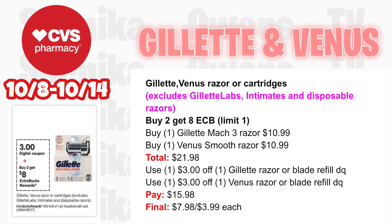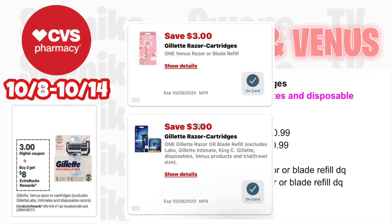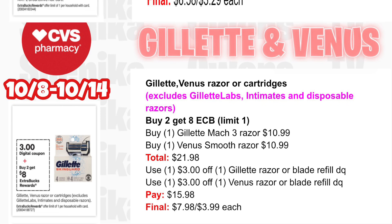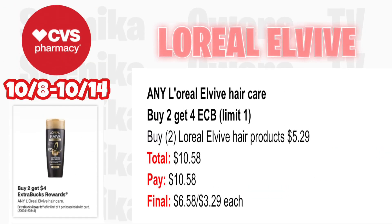Gillette or Venus razors or cartridges — buy two get an $8 ECB, limit one. Pick up one Gillette Mach3 razor at $10.99 and one Venus Smooth razor at $10.99 — both totaling $21.98. Use a $3 off digital coupon for men's and women's razors — you'll pay $15.98, getting back $8 for buying two, making the final cost for both $7.98 or just $3.99 each.